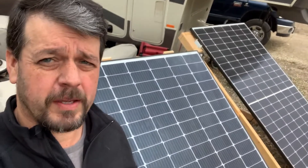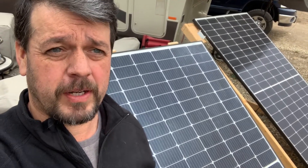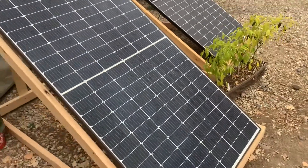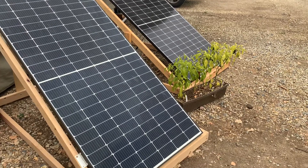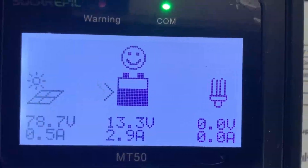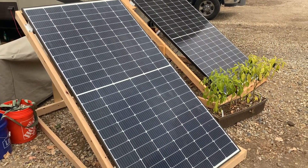I just want to do a quick update video on solar charging on cloudy days like today. As you can see, not much sunlight — it's about 10 o'clock right now. Normally by now I would have at least three to four hundred watts coming in, but today I am not getting anywhere near that — only just a few watts.